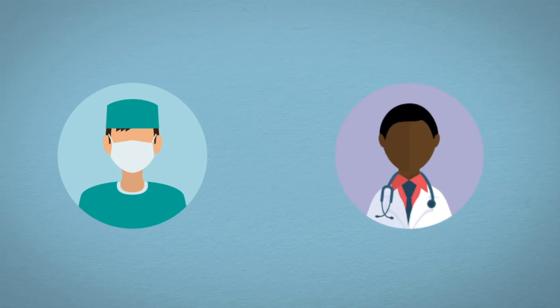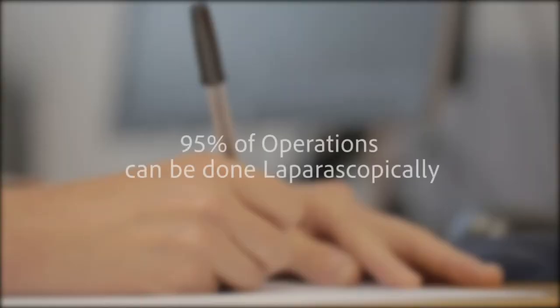On the day of the procedure, you will be seen by the surgeon and anaesthetist to go through any questions regarding the procedure and consent. 95% of operations can be done laparoscopically, though some individuals will need open surgery because of previous surgical scars or convert to open surgery due to technical difficulties.